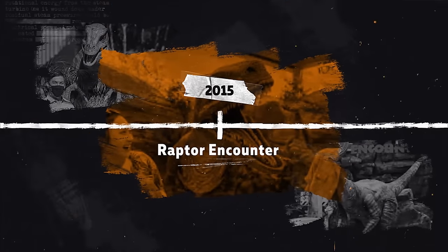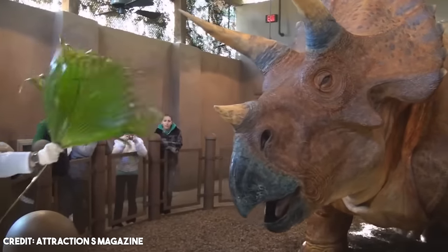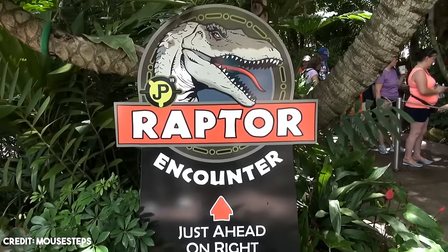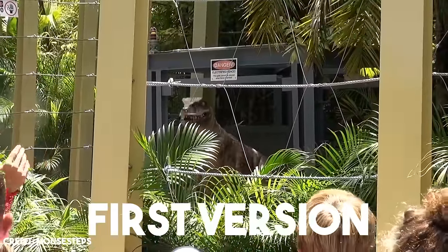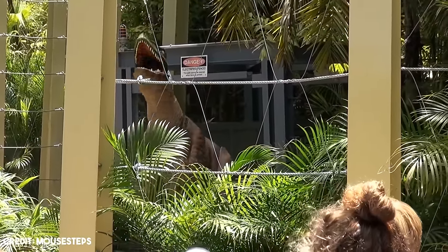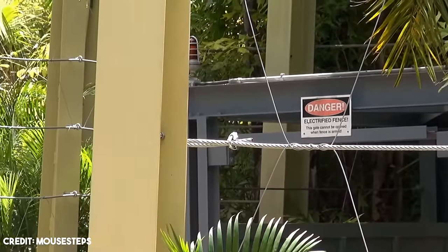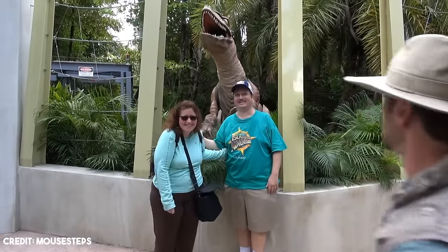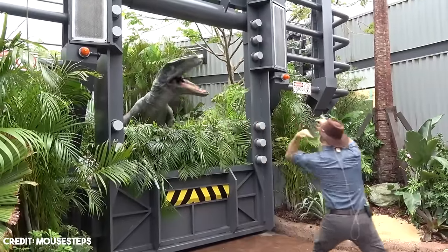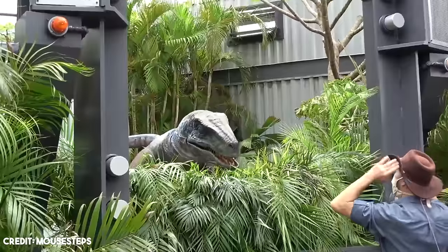2015: Raptor Encounter. When the Triceratops Encounter closed in 2012, it left the park without any up-close interactive encounters with full-sized dinosaurs. So Universal had to come up with something to fill its place, and that's how Raptor Encounters came to be. Raptor Encounters opened in May of 2015 in the area where the Triceratops Encounter used to be. You can even see a skeleton of a Triceratops as an Easter egg of this past attraction. This show allows people to interact with a velociraptor, featuring a raptor trainer introducing guests to a velociraptor that approaches a small area of its exhibit with no fence cable, allowing guests to interact with it.